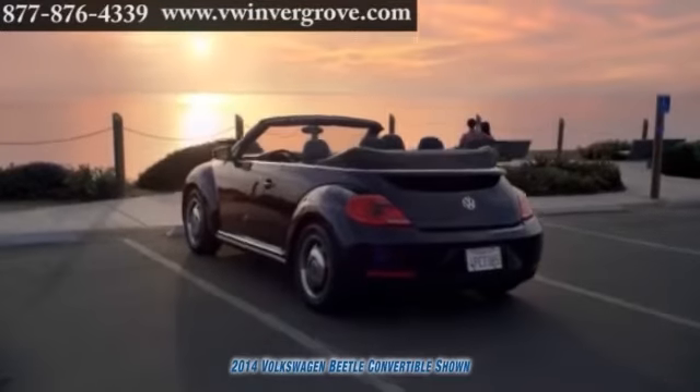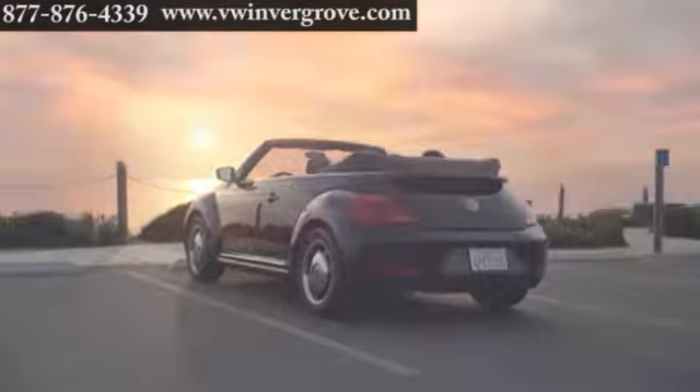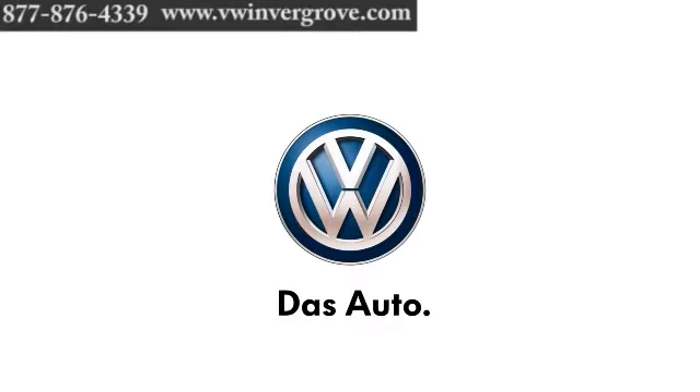The 2014 Volkswagen Beetle Convertible. Anytime is a good time to get some vitamin D.